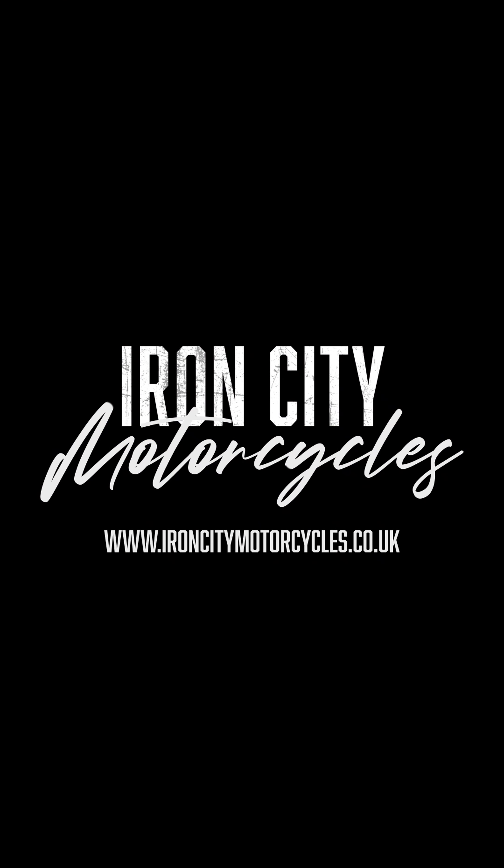So if you're interested in this beautiful bike, give us a shout by email, via phone, or pop down to our showroom here at Iron City Kawasaki in Gateshead.